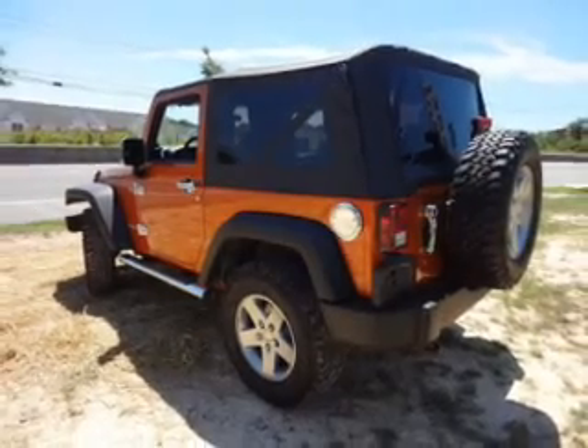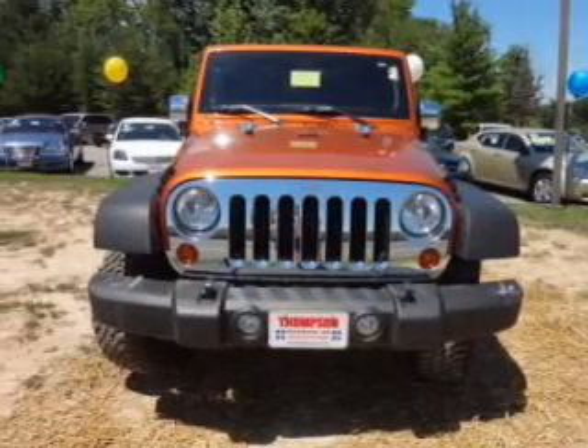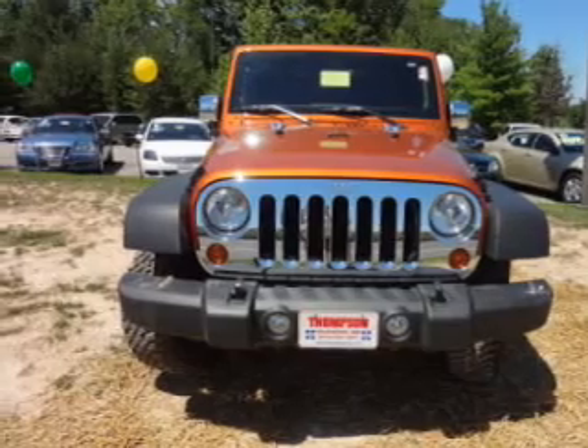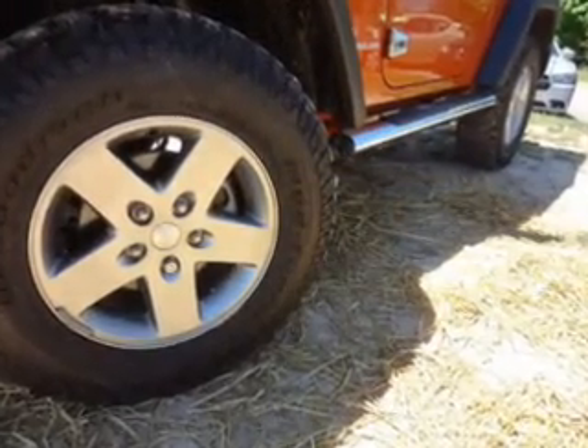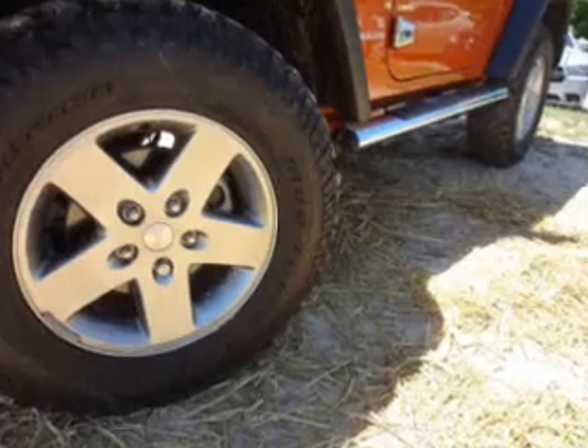The powertrain includes four-wheel drive with a reliable engine connected to a smooth shifting transmission. Premium wheels lend a distinctive appearance. Savor your listening experience with the premium sound system.